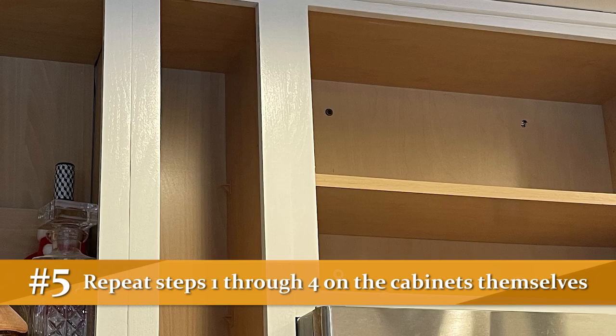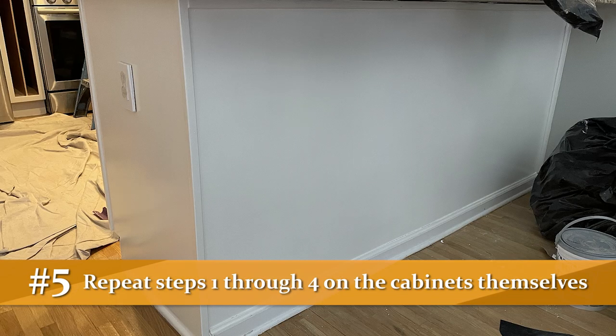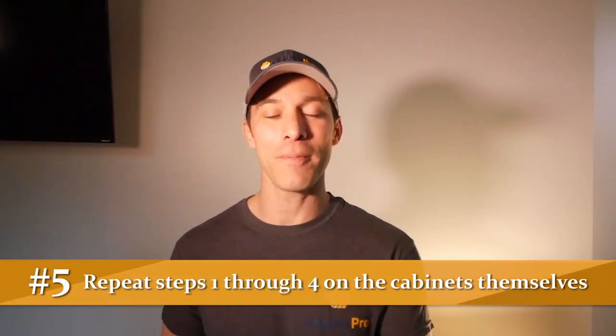Now, the next step: we'll go back to the home without the cabinet doors and do that same process with the cabinets themselves. We'll have to sand them down and prepare them for paint, because you're going to want the cabinet doors to match the cabinets themselves. So that process that we did with the doors, we basically repeat that with the cabinets.